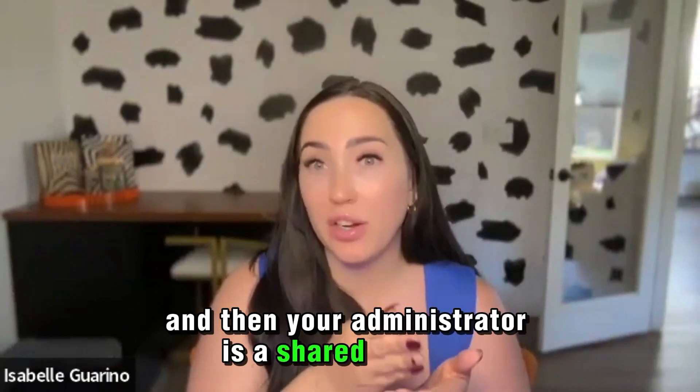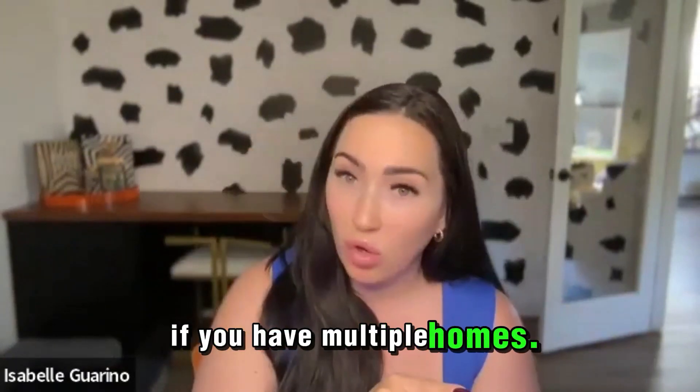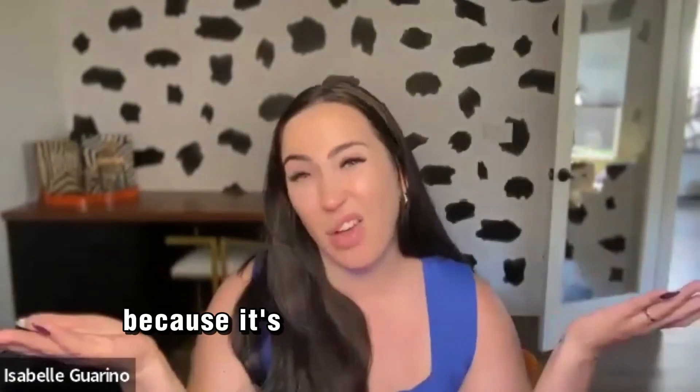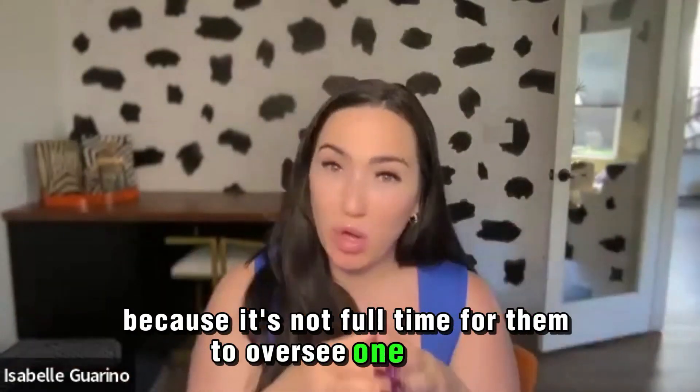Your administrator is a shared expense. If you have multiple homes, if you only have one home, you're not paying them as much because it's not full time for them to oversee one home.